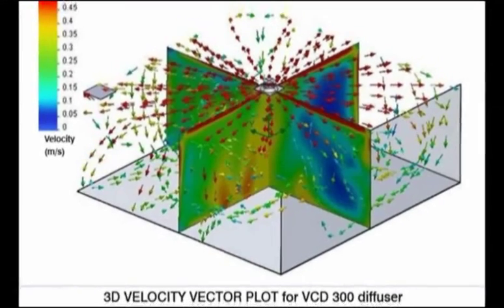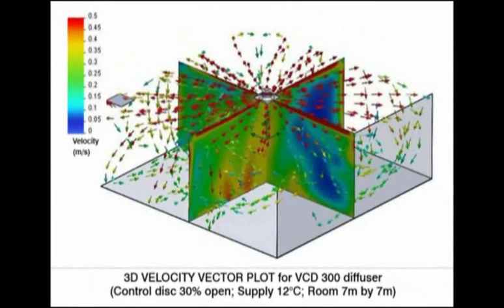Ricard diffusers discharge air in a uniform 360-degree horizontal discharge pattern. The range combines optimum performance with a simple construction and a modern flush-to-the-ceiling stylish look.